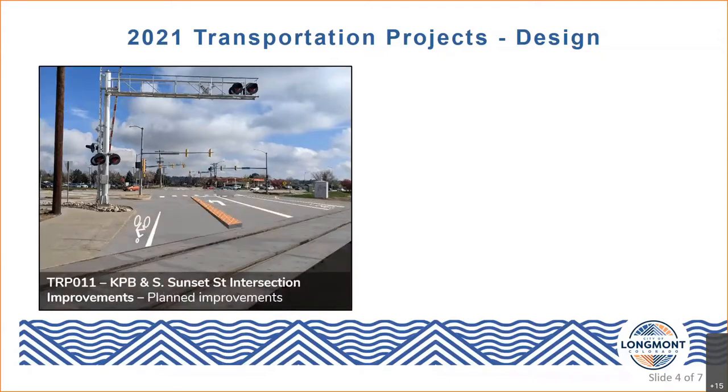Through minor widening and reconfiguration at the intersection, dedicated right and left turn lanes will be added to Sunset Street alongside bike lanes. Pedestrian connections crossing the tracks will be reconfigured at that skewed crossing so that pedestrian users and bikes can cross the tracks at more of a perpendicular angle. These improvements will also include features to eventually make this crossing a railroad quiet zone. The city received a $1.2 million grant for this project alongside a local match requirement of $300,000. The project is currently under design with an anticipated construction start in spring 2023.